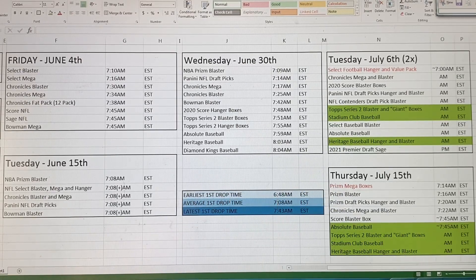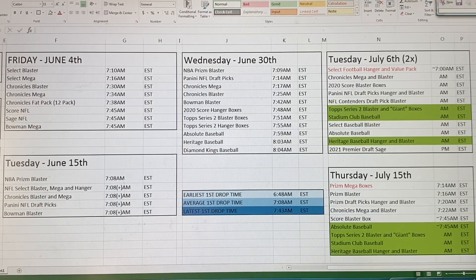Welcome back to the channel everyone, this is Tim with Cards and Collectibles. Today is Thursday, July 15th, and this was the first ever Thursday Target drop that I have seen while we've been coming at you.